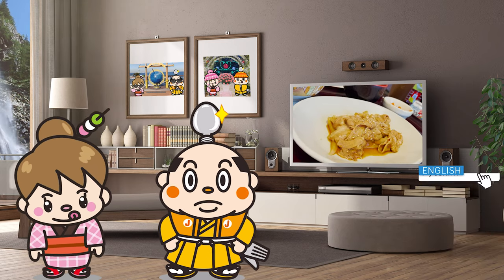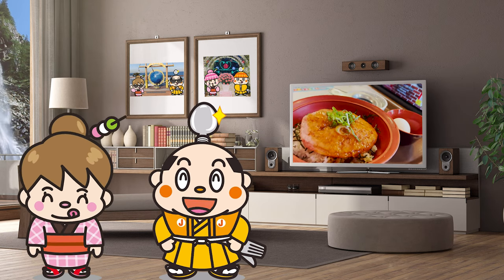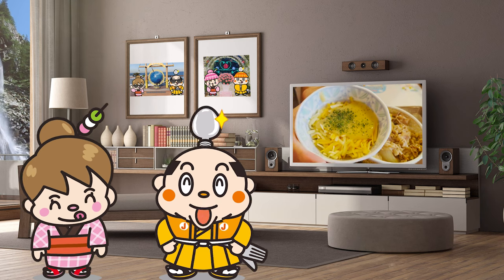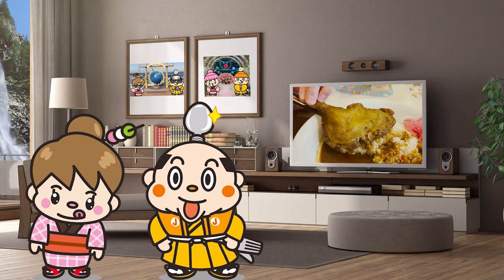I will try 6 kinds of classic beef bowls and the latest dishes. I'll also show you some of the recommended toppings, so please stay tuned. Now, let's get started.